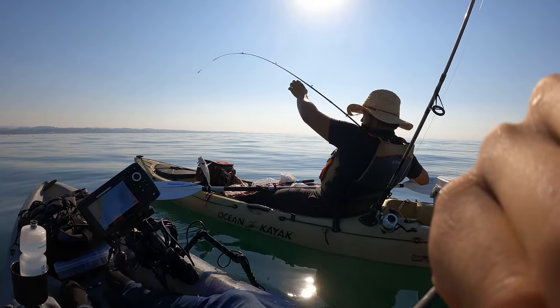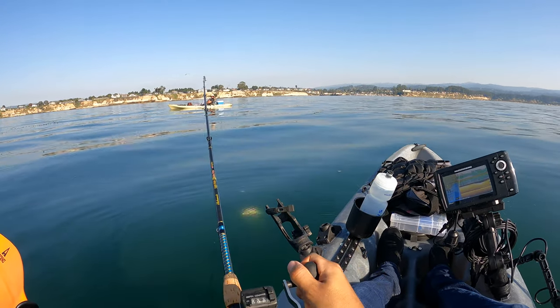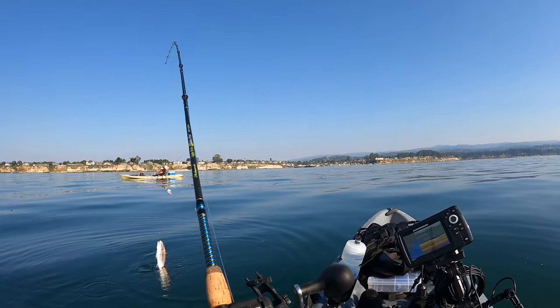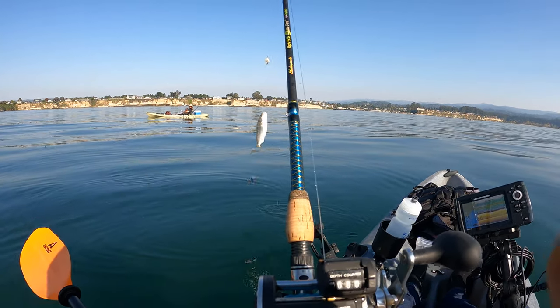Nice — first catch of the day! What is that? A croaker! First catch of the day. We fought it for so long. It looks like the same exact one as the rest caught. Look at that. All right, both you and I have a catch now.